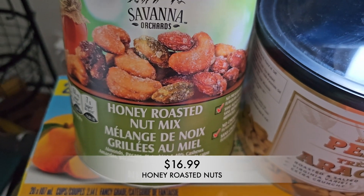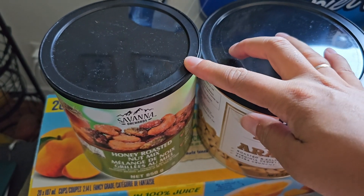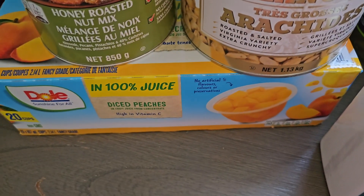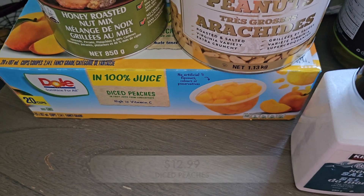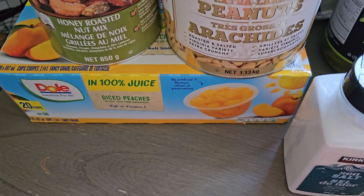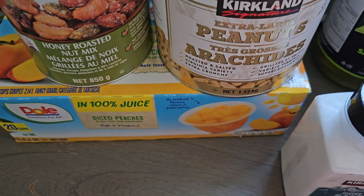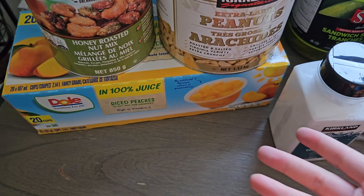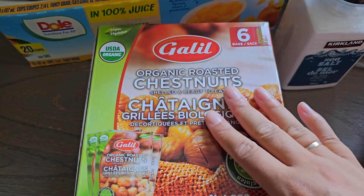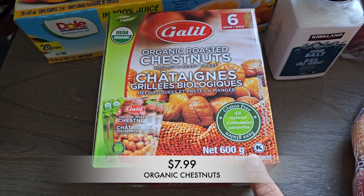I picked up this honey roasted nut mix — my husband really likes that one and honestly I like it too. I also got some diced peaches in cups for the kids. These are great for school lunches and snacks, especially when you don't have fresh fruit on hand. I like to keep these in the pantry for days when we're running low on fresh produce but I still want to send them with a healthier option.